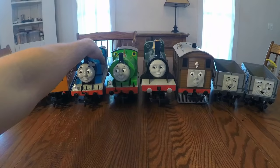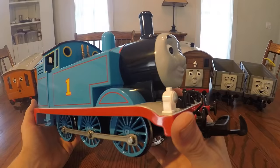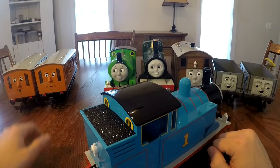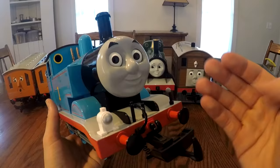First we'll take a look at Thomas the Tank Engine. I got this model in a ready-to-run train set, which also included Annie and Clarabel. This train measures over one foot long. Looking more closely, you'll notice little details such as the headlamp in the front, a separately applied whistle, and some coupling rods. It also features a roof that can be easily removed so that you can put little figurines inside. The coal load looks pretty realistic and the buffers have a nice clean look to them.